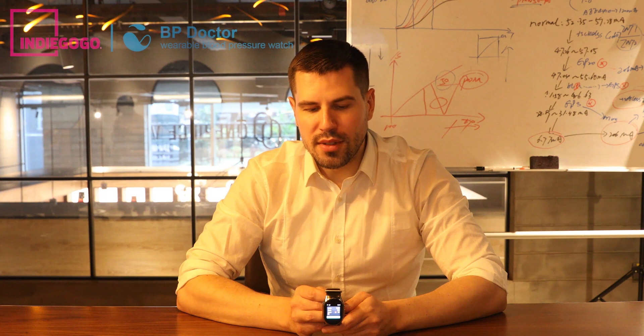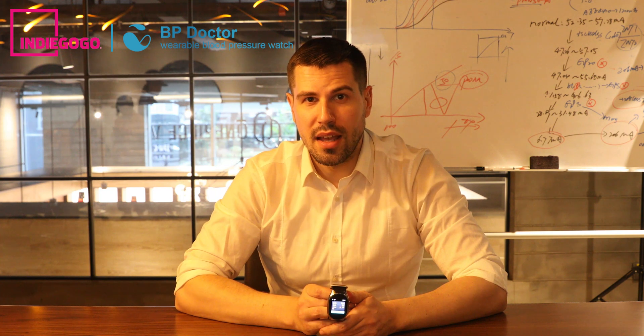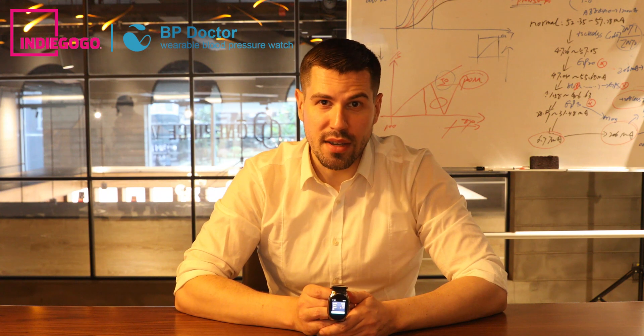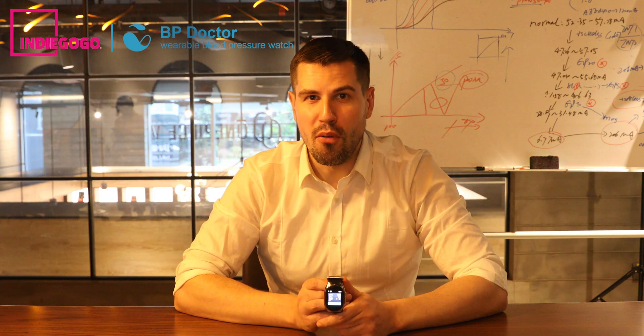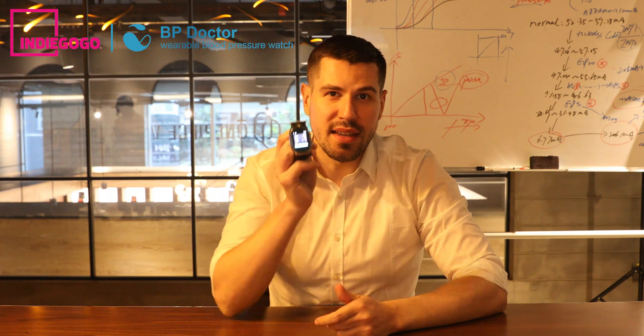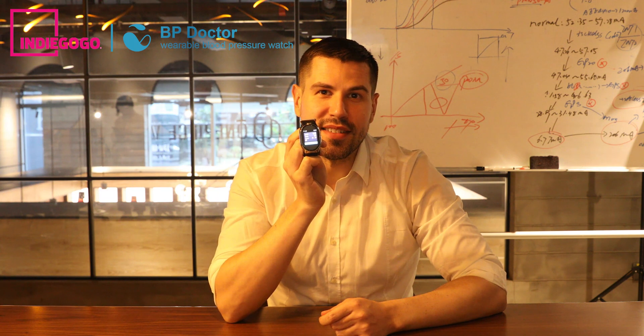Thank you very much for finding time out of your busy schedule. I just want to note one more time that this is just a prototype, and we really need your help and support. All of these innovations take a lot of effort, research, and energy. We hope that in the future we can give you better, more innovative products with your support. Hopefully, with time and your support, we can make this helpful for everybody. Thank you very much, guys — see you next time.